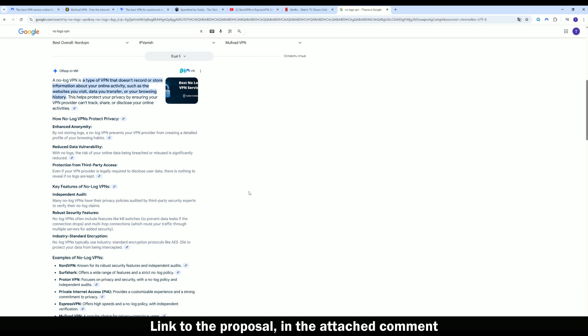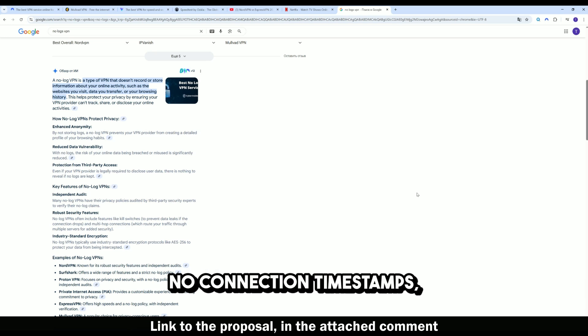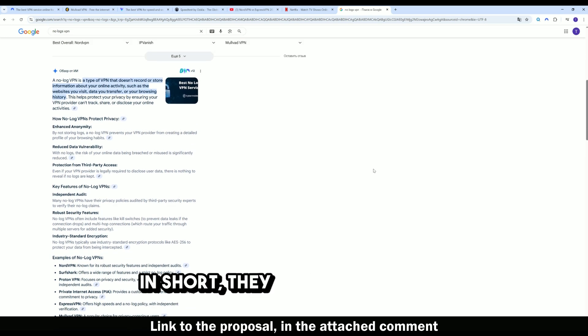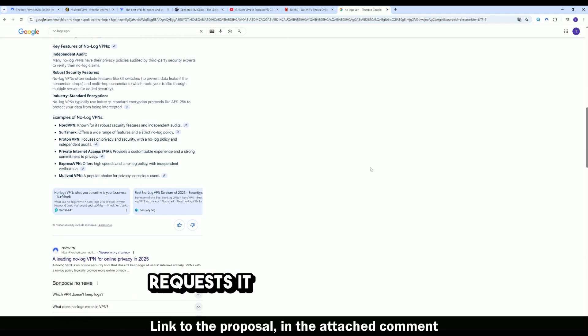What is a no-logs VPN? A true no-logs VPN means no activity logs, no connection timestamps, no IP address storage, no bandwidth usage records, and no DNS request logs. In short, they cannot hand over your online activity even if someone requests it, because they never collect it in the first place.